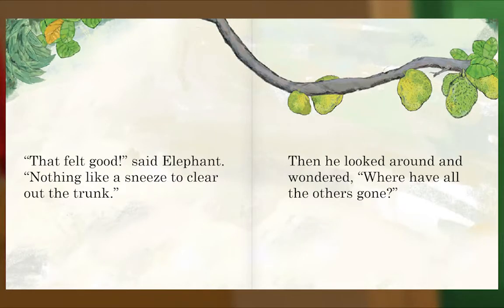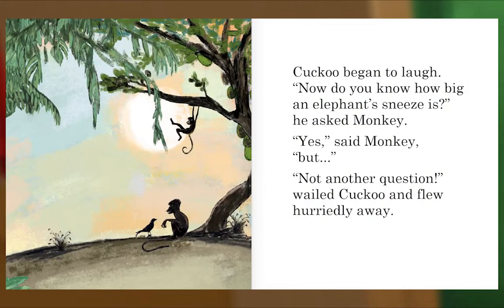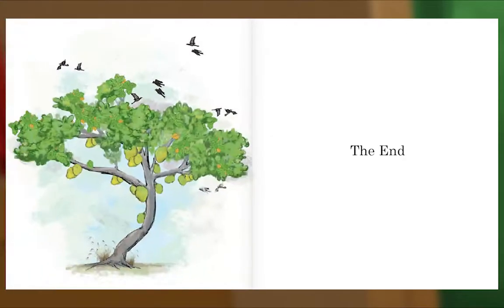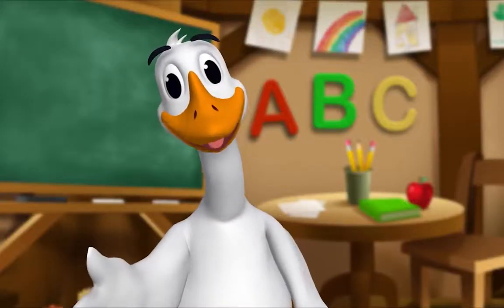'That felt good,' said Elephant. 'Nothing like a good sneeze to clear out the trunk.' Then he looked around and wondered, 'Where have all the others gone?' Cuckoo began to laugh. 'Now do you know how big an elephant's sneeze is?' he asked Monkey. 'Yes,' said Monkey. 'But not another question!' wailed Cuckoo and flew hurriedly away. The end. Thank you, Mr. Goose. Thank you for reading with me.